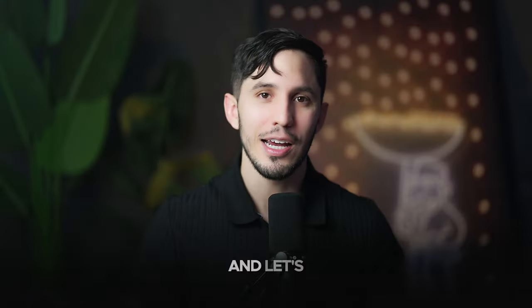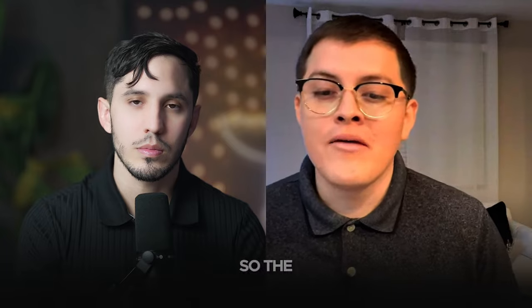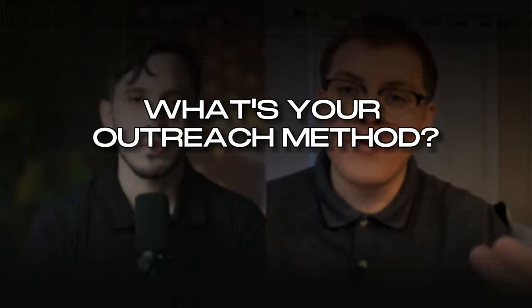So get your notepad out, get your pen, and let's jump into it. Now that we got the calls, we got the sales — the biggest question we have for SMMA: what's your outreach method?